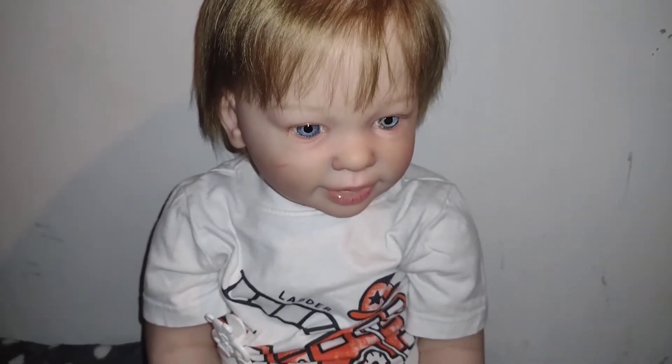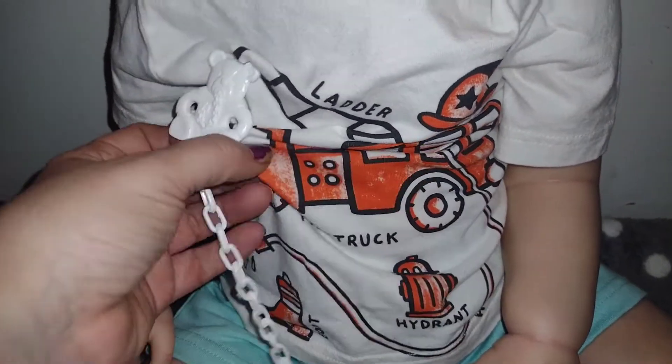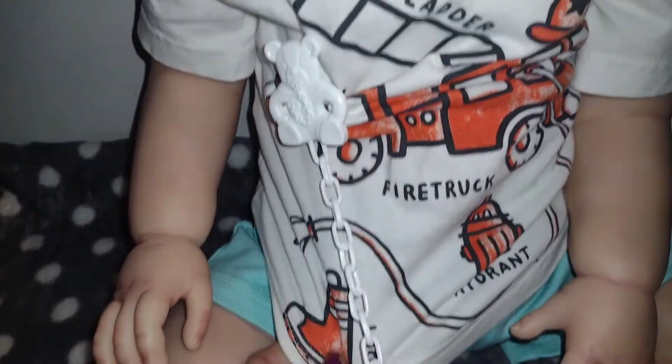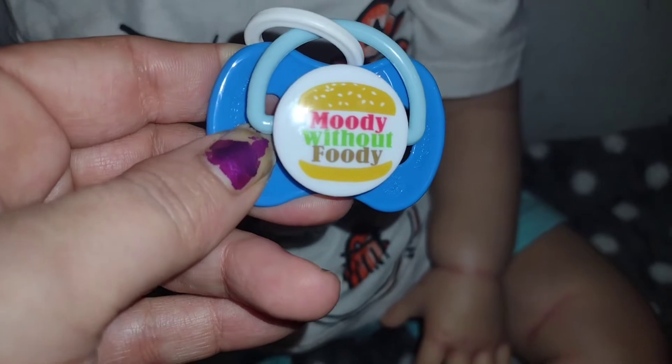Hey guys, welcome back to my channel! Happy Monday, I'm doing fantastic. I wanted to first share with you what Tommy is wearing today, then we're going to change him for the night. So this is kind of like a getting ready nighttime routine with Tommy. He's wearing this cute little t-shirt that says ladder truck and fire hydrant — basically a fire truck theme — and he's got these cute little fire truck socks and his cute little pacifier.